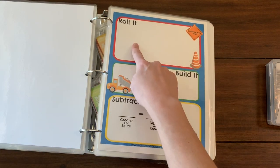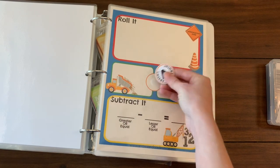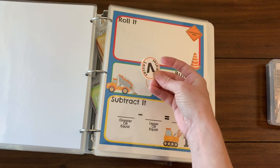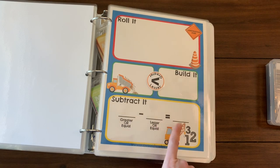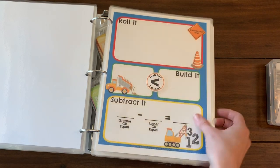Here's the subtraction version — same idea: roll your dice, build your numbers using snap cubes or Legos. This part is removable, and then you determine which number is greater and which is lesser. I also have one with an equal sign in case you roll two of the same number. Then you write out your equation — greater, equal, or lesser — and the answer.